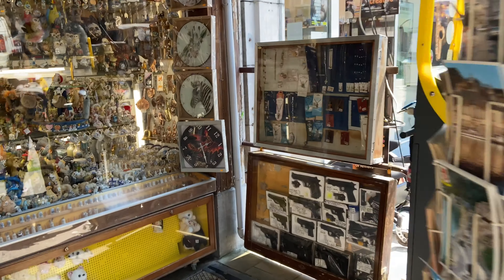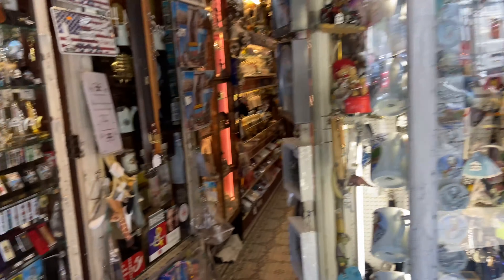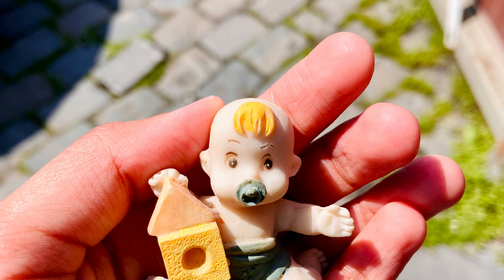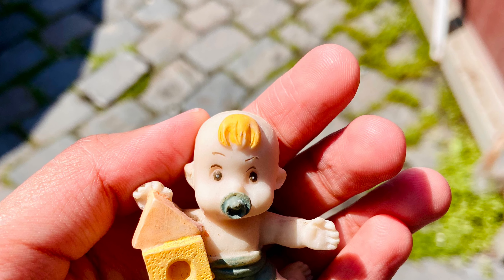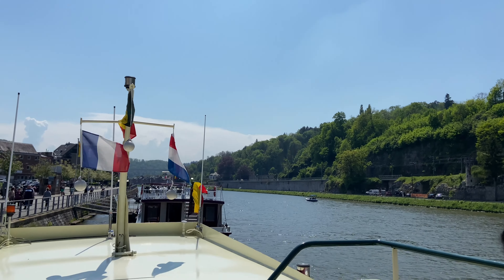After exploring the citadel, I came down to this souvenir shop to buy some things. You can find this shop near the citadel, and I bought this cute little souvenir there.